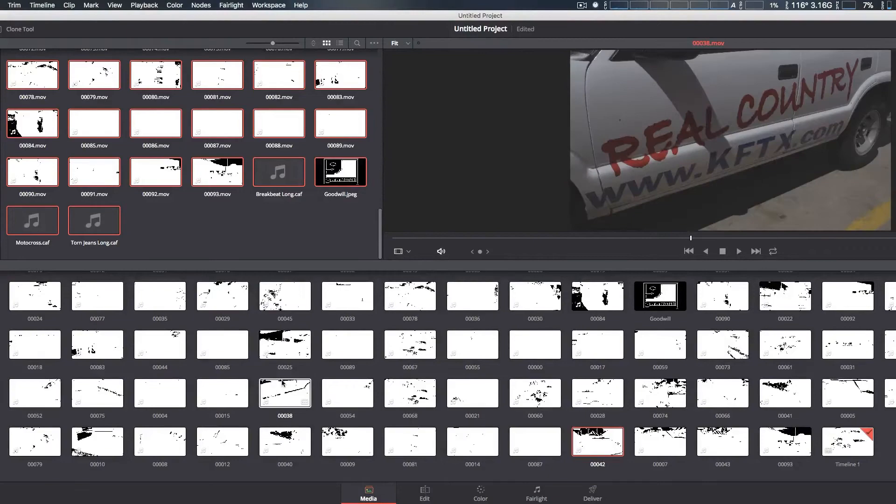Hey, how you doing guys? About three weeks ago I mentioned some problems with prior versions of DaVinci Resolve in which the thumbnails would completely wipe out. Obviously this is a big problem because it made it much harder to find which clips I needed, especially if you're working on a big project.